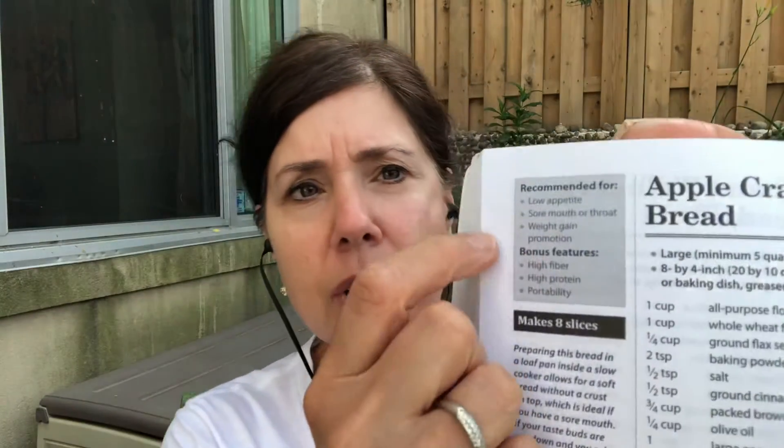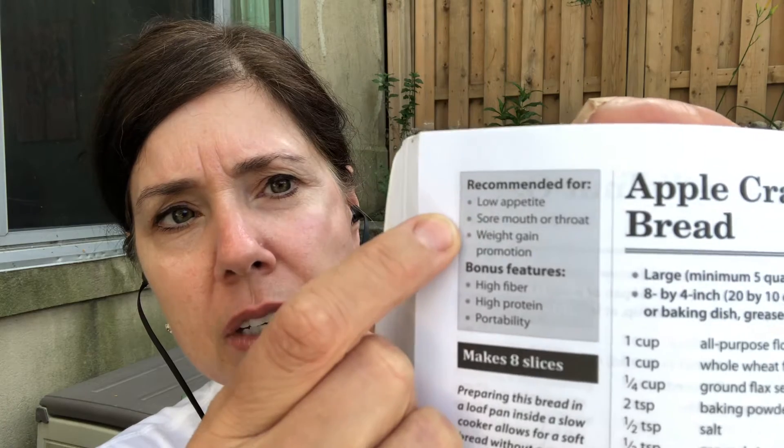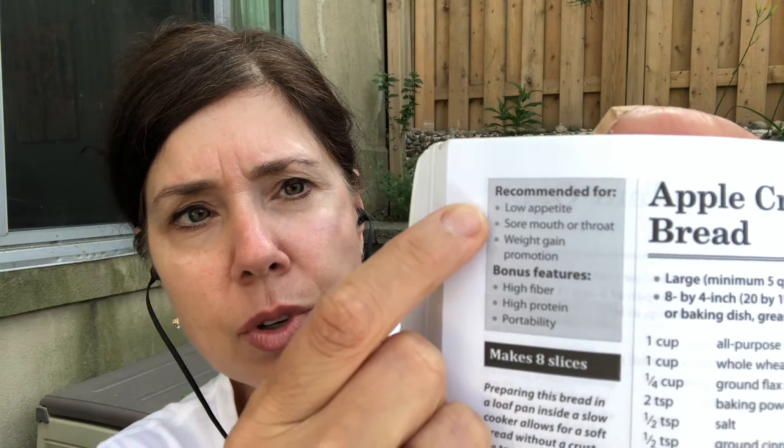One thing I did in the book is I put together a review of all the different appetite stimulant medications, and I give my recommendation, which is EPA, which is actually an easy over-the-counter fish oil supplement. In addition, in my recipe section, I specify which recipes I'm recommending for low appetite.